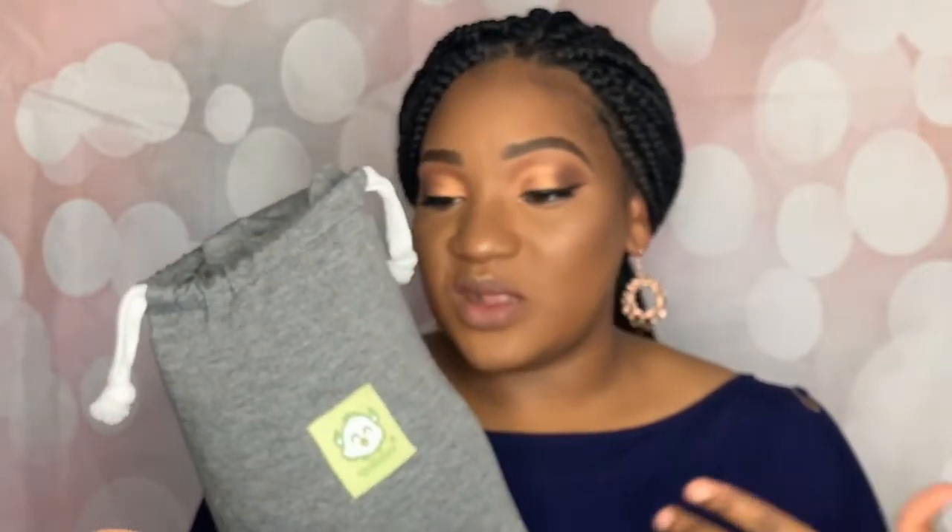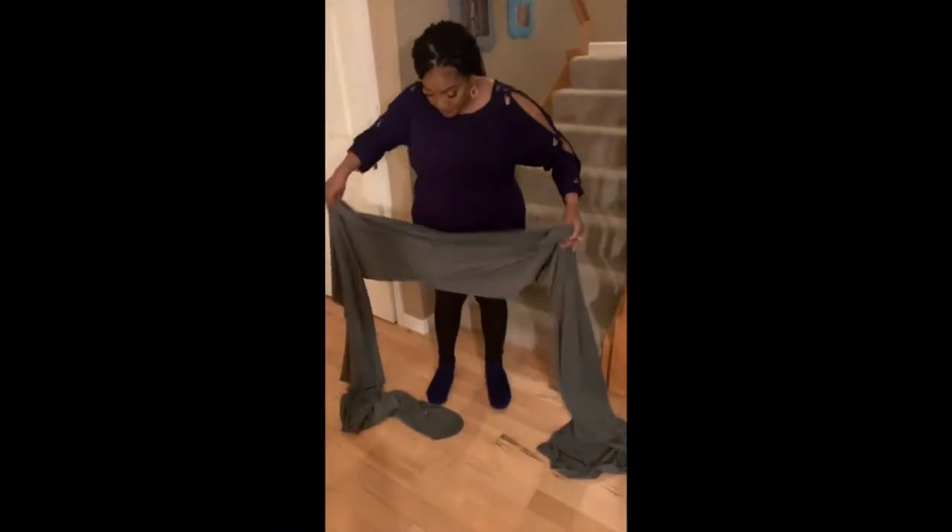It comes in many different colors. I'm going to put the link to the wrap below so you can purchase it if you'd like. I got gray because I feel like gray is versatile, and if you watch my other videos you know I do want one more baby, so gray works for both a girl and a boy.